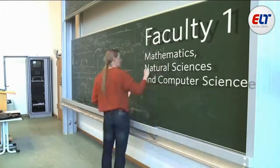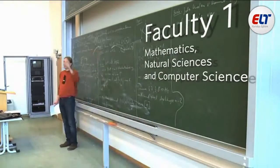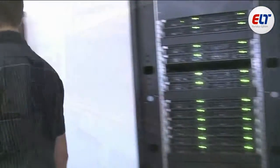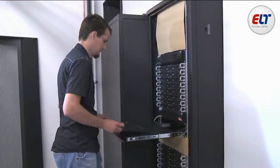Mathematics is the language of the natural sciences and it's essential for all the engineering courses. Along with mathematics, faculty one is also home to computer science, a very important program with excellent career prospects.